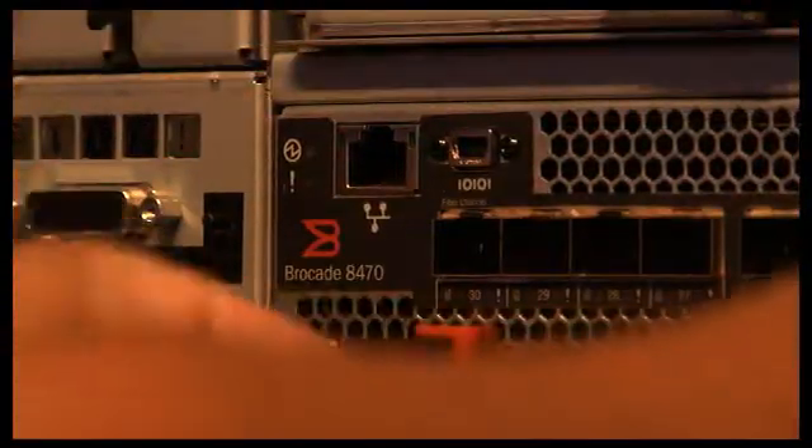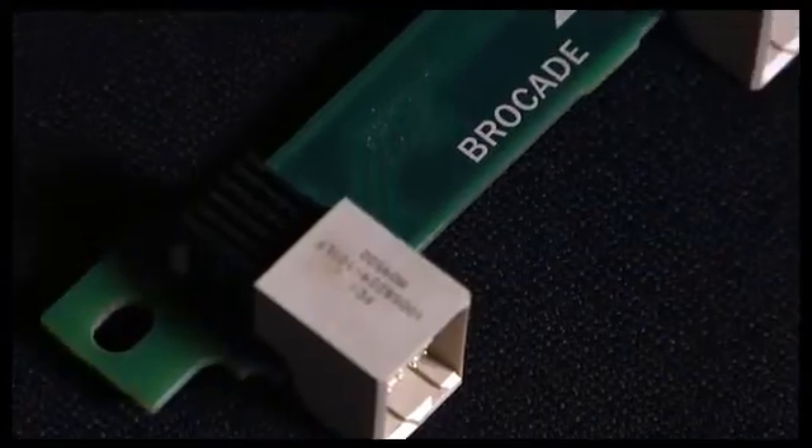Simply add the Brocade Converged Switch to your Blade Center. We're also announcing the Brocade Converged Network Adapter for IBM Blade Center. It lets traffic flow in both directions at once over the same cables, so your hardware and cable costs are cut in half.